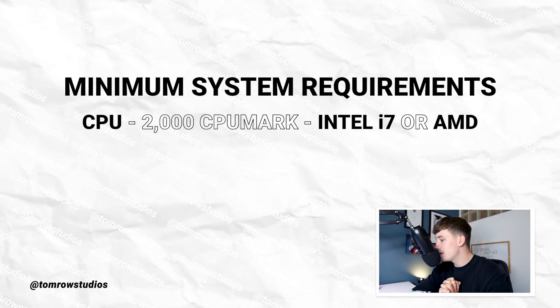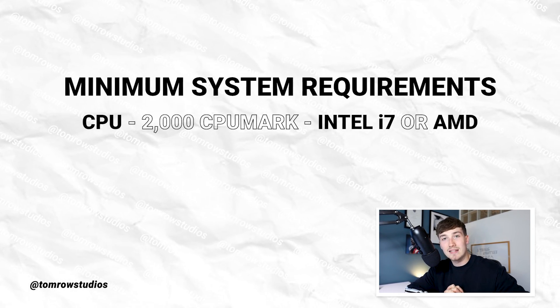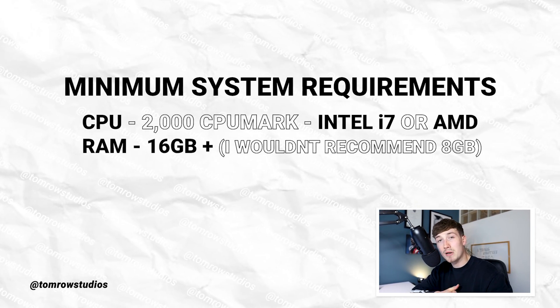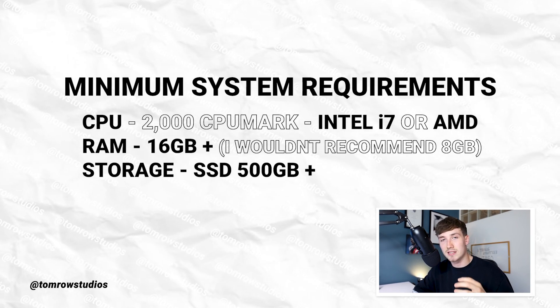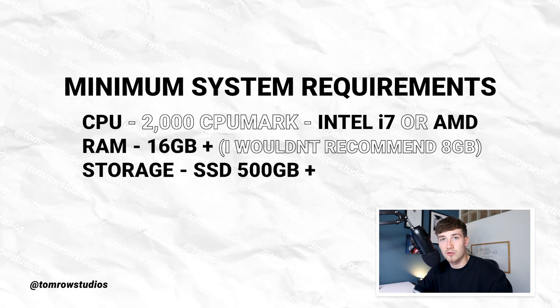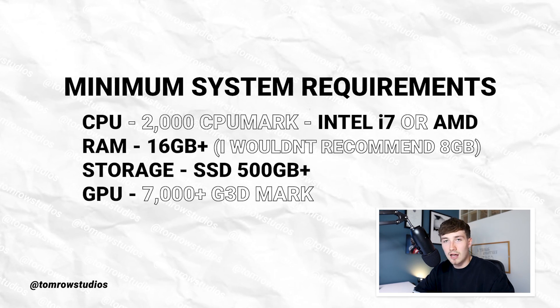To summarise the minimum requirements for a laptop for studying architecture: you need a CPU with a minimum CPU mark of 2,000 — typically a Core Intel i7 or AMD equivalent. You need a minimum of 16 gigabytes of RAM. For storage, opt for an SSD as it's much faster than a hard drive, though you can use an external hard drive for extra storage. Your GPU should have a G3D mark of at least 7,000.